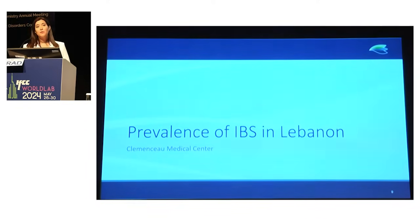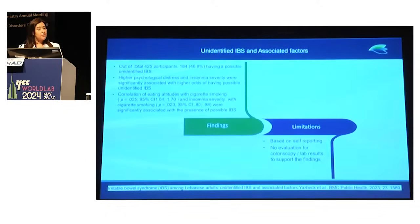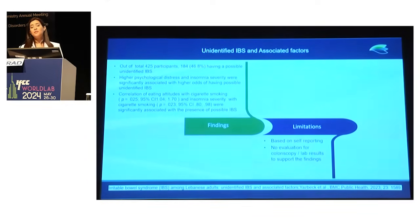We also have certain research limitations — IBS is not really well studied in Lebanon. The latest publication was done in 2022 by Yasbek et al., a cross-sectional study using self-reporting questionnaires on adults older than 18 years. Risk factors examined included eating disorders, depression, anxiety, stress, insomnia severity, bloody diarrhea, and abdominal pain. After 425 participants, 46.8% might have possible unidentified IBS. Psychological distress, insomnia severity, cigarette smoking, and eating attitudes were significantly associated. However, the study is limited as there was no evaluation via colonoscopy or lab findings.